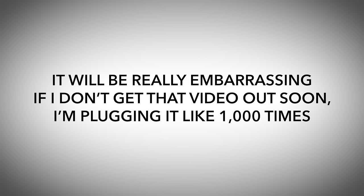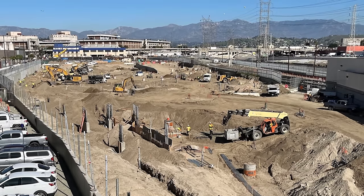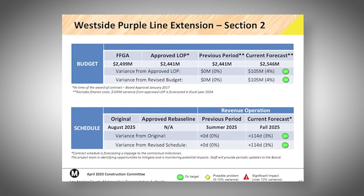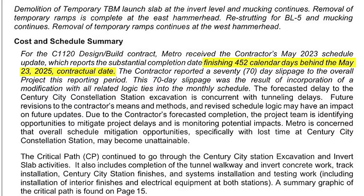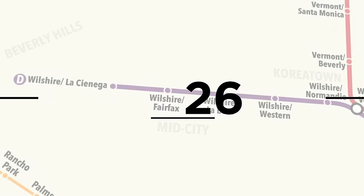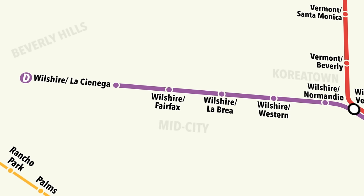To be fair, they did recently announce they'll manage to get the yard partially opened for phase one completion, so that is something. One report has section two of the D-Line extension to Century City also opening in the fall of 2025, but I'm going to call bullshit on that, considering another report doesn't even have construction finishing for another year after that. In 2026, the Division 20 project will hopefully finally finish, allowing for better headways on the D-Line, but that's it for that year.